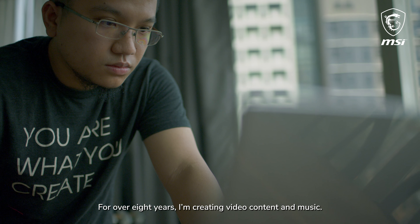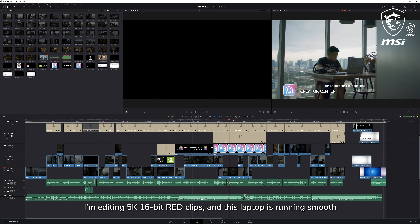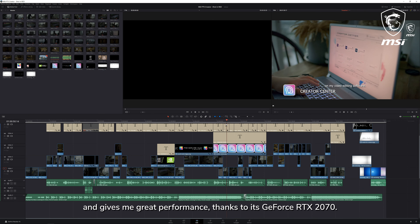Equipped with one of the most powerful processors on a laptop and an RTX graphics card for unparalleled graphics performance, the real-time scrubbing performance in my 4K timeline is responsive. I'm editing 5K 16-bit RAW clips and this laptop runs smooth, giving me great performance thanks to its GeForce RTX 2070.